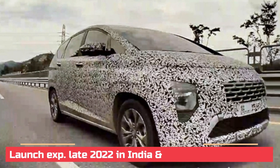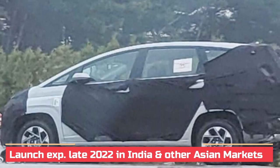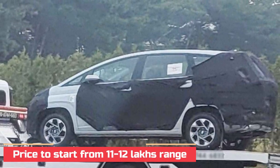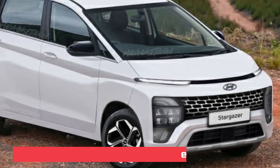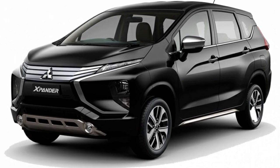The South Korean automaker is set to commence production of the 3-row MPV sometime next year in South Asian markets, and it could also reach India in the near future with pricing similar to the Carens. Internationally, the Stargazer will also rival the Toyota Avanza, Mitsubishi Xpander, and Suzuki Ertiga, among others.